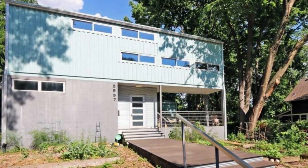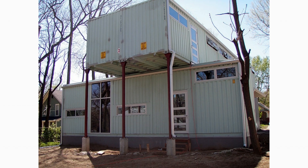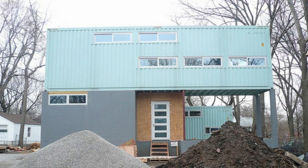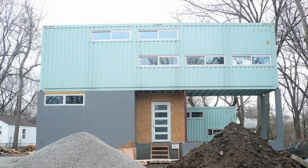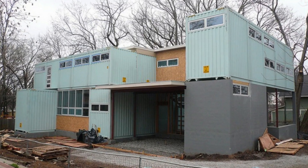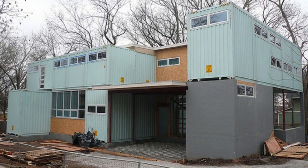This magnificent residence in Kansas City is a two-story modern house crafted from five prefabricated shipping containers pieced together with a steel and concrete framework to create 2,600 square feet of habitable living space.